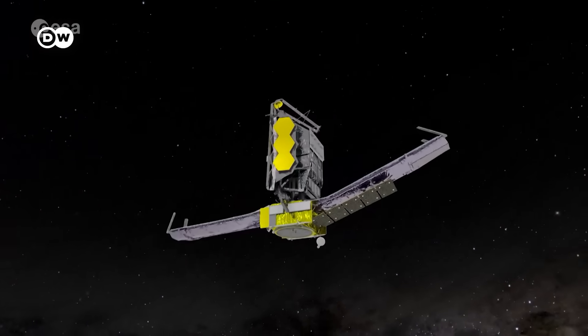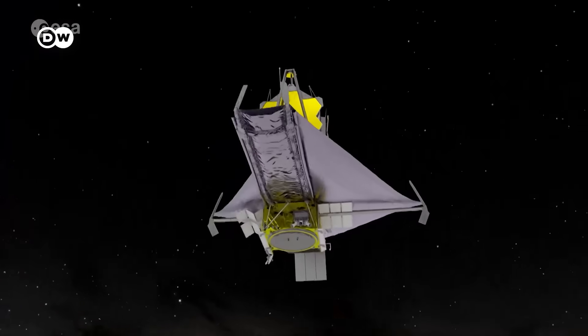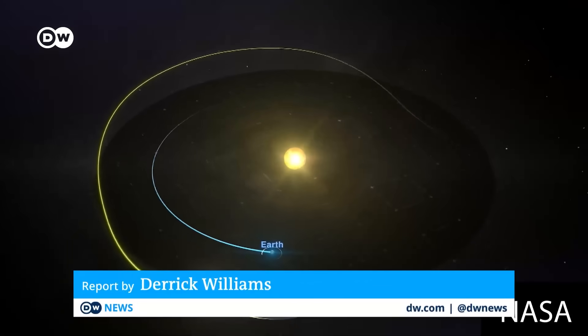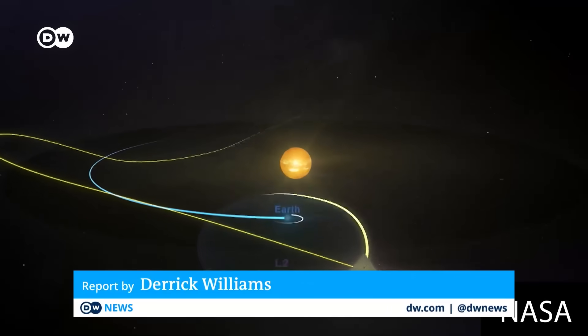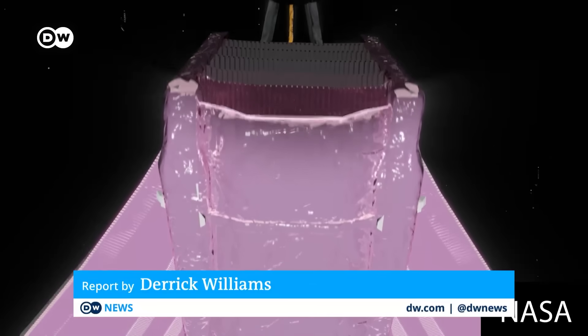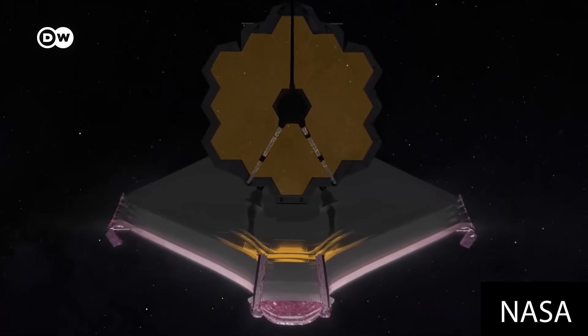The James Webb Space Telescope doesn't orbit Earth, unlike the International Space Station. Instead, it circles the Sun too, one and a half million kilometers out from our planet, at what's called the Lagrange two-point. The instruments are sheltered by a multi-layered, high-tech shield that screens out nearly all solar radiation.